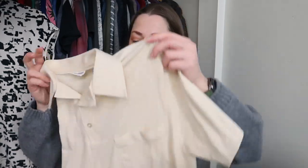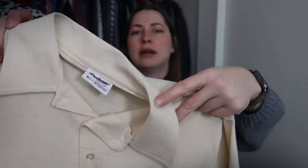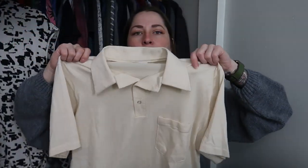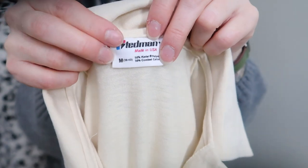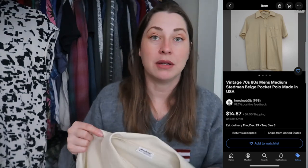Here's a vintage piece — a men's medium polo from probably the late seventies or early eighties based on the spear point collar. It's got a pocket, and I know it's men's because of the sizing: it says men's medium 38 to 40, which indicates a men's shirt because women's clothing doesn't do chest measurements like that.